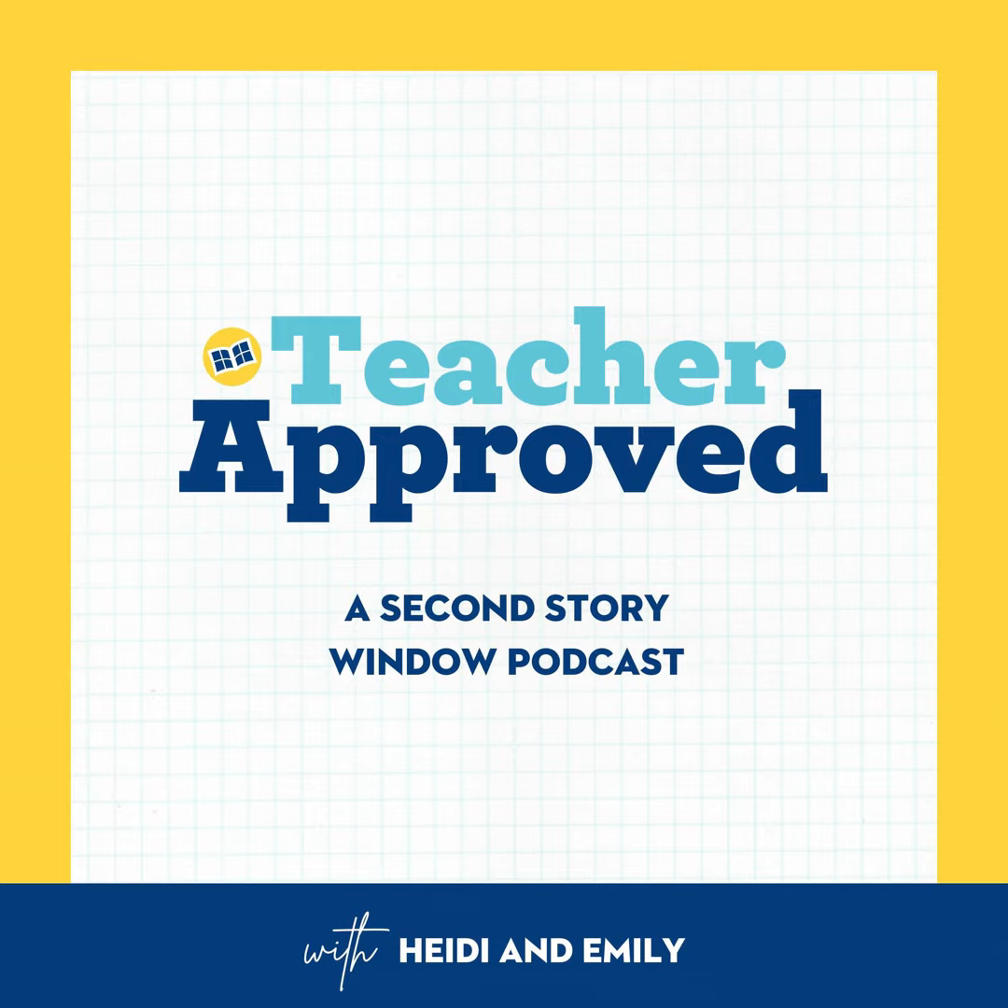Today we're going to talk about the steps to establishing efficient classroom procedures and routines for your students. We'll help you identify what procedures you need and then develop a plan to implement them. We actually have a free download you can use to help you develop your specific plan, and we will link to it in the show notes, or you can find it at secondstorywindow.net/classroomprocedures. The first step is to determine where to start. It might be helpful to imagine yourself as one of your students entering your classroom at the start of the day.